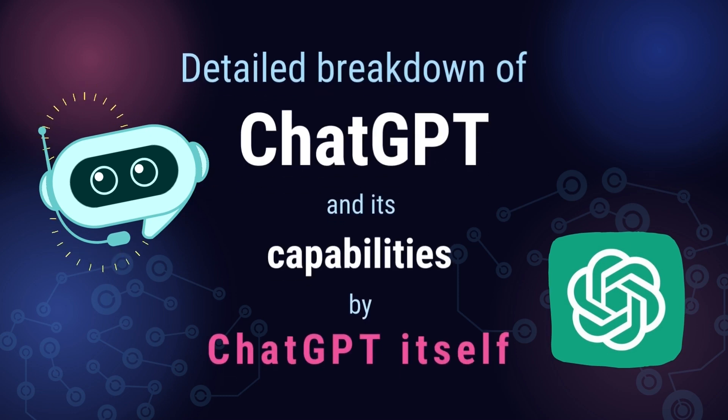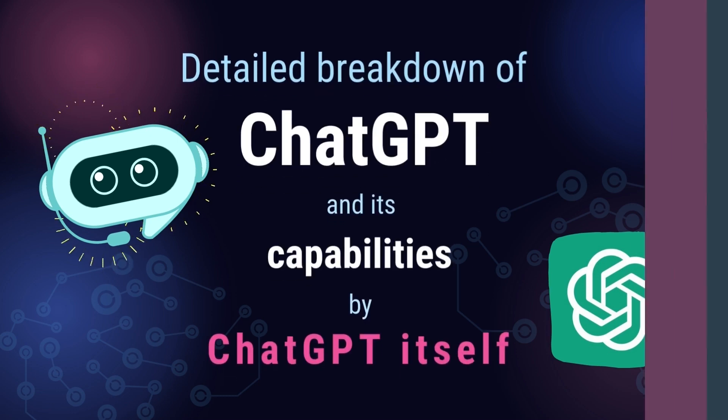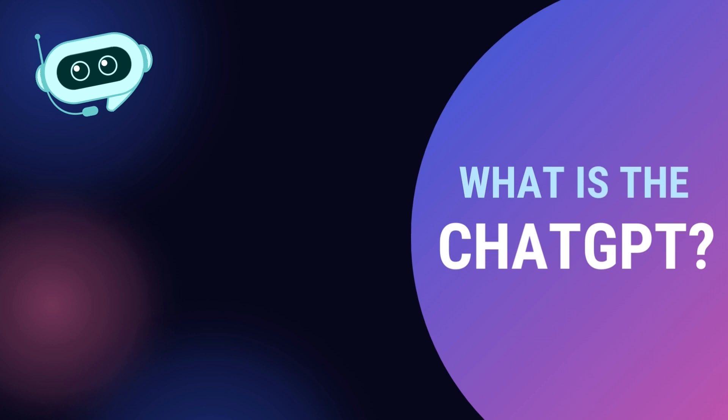Detailed breakdown of ChatGPT and its capabilities by ChatGPT itself. What is ChatGPT?